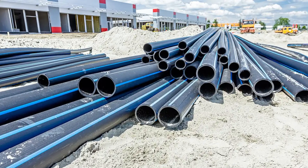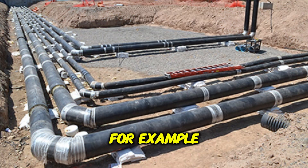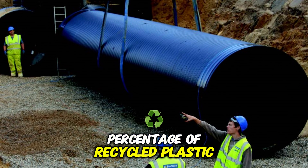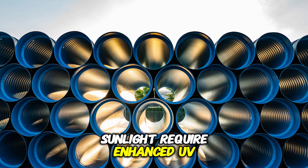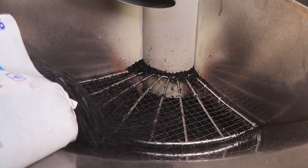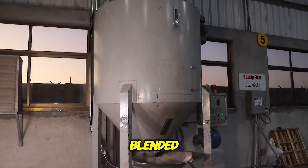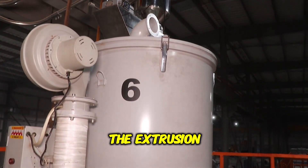The proportions of these materials vary depending on the pipe's intended application. For example, pipes used in underground drainage systems may contain a higher percentage of recycled plastic, while those exposed to sunlight require enhanced UV protection. After the raw materials are carefully measured, they are transferred into a mixing chamber, where they are thoroughly blended before being sent to the extrusion system.